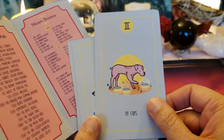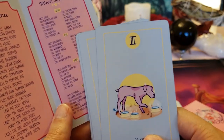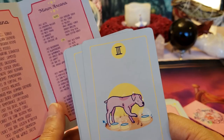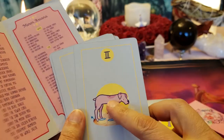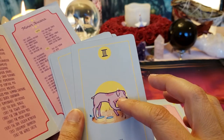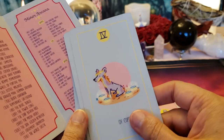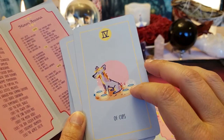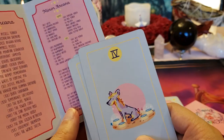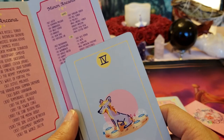Three of Cups — this is your tribe, celebrate, have fun, although sometimes it can also mean trouble. Weimaraner — oh, they're very pretty, I've seen them in gray with short hair and very light blue eyes. Oh, this looks like the hairless dog — Four of Cups. This is where you need to get grounded to move on. Chinese Crested.